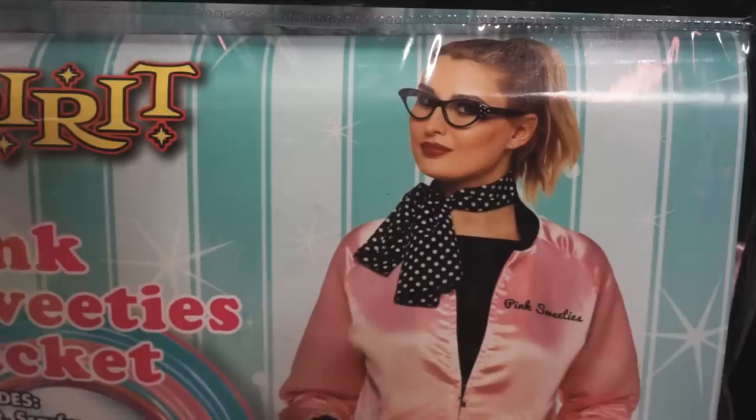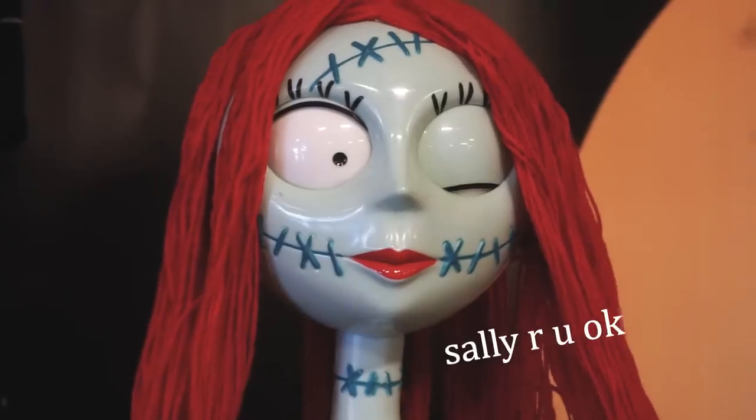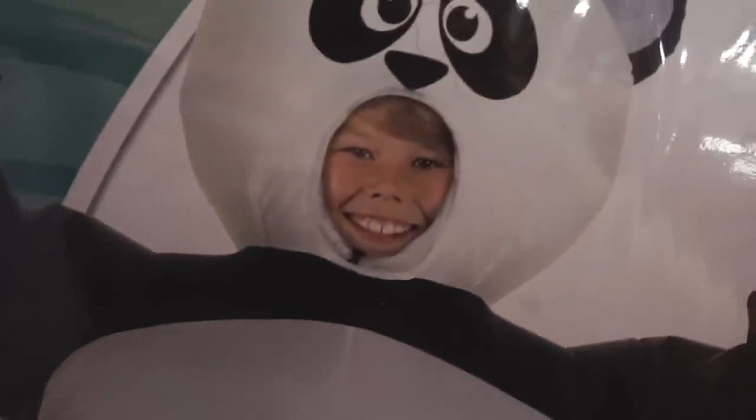Hello, happy spooky season! There comes a time once a year for every vintage guy or gal where their local Halloween stores start selling their style in the form of costumes. So I decided to take a trip to my local Halloween store and take a gander at what was there for the vintage options. Before I got distracted, there were a couple of 50s costumes that weren't too bad — I've seen worse.